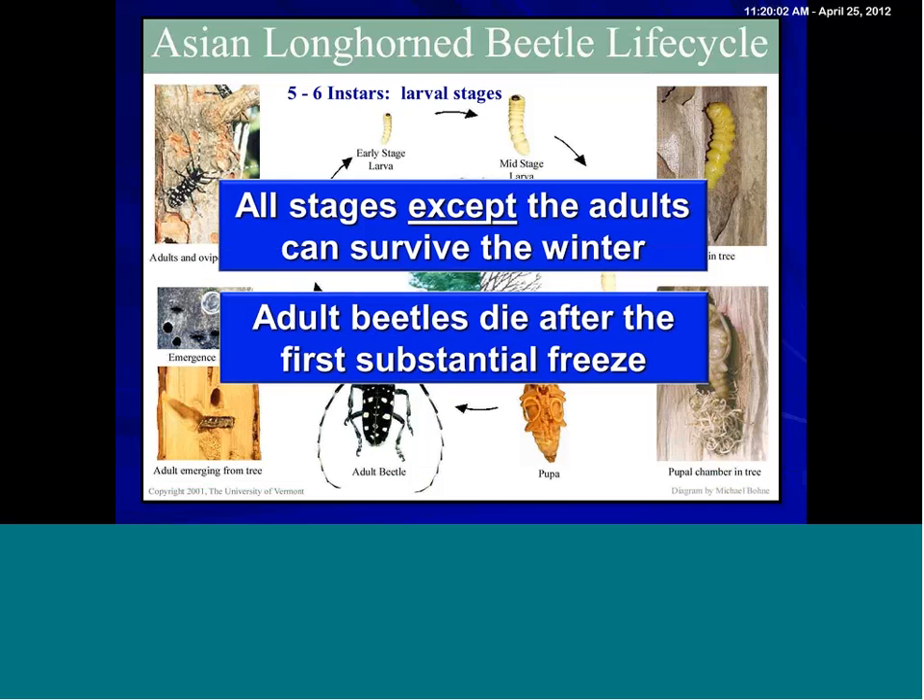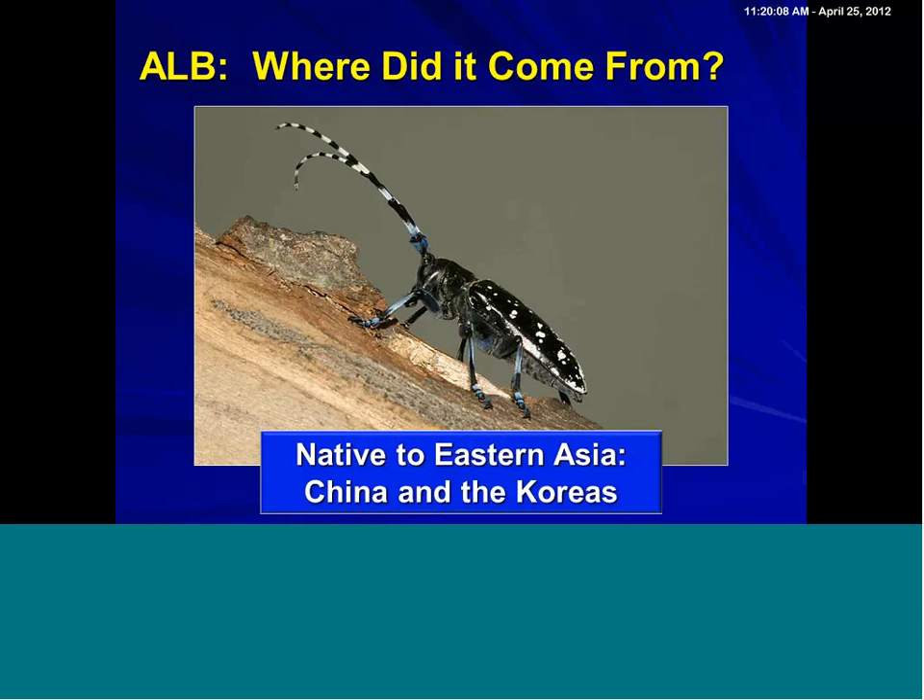The beetle is native to Eastern Asia — China and the Koreas. You'll sometimes read that it's native to Japan; that's not accurate. It was actually found in Japan but eradicated. That's also important to note because of host range. We suspect some of the native Japanese trees that have been brought to the United States may be more susceptible than some of the trees that are native to China. It is not a native insect to Japan.